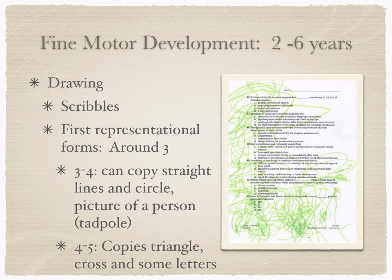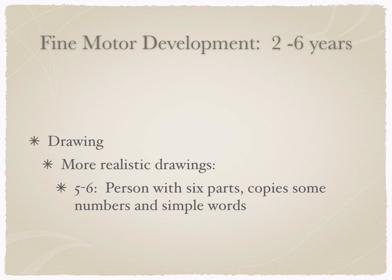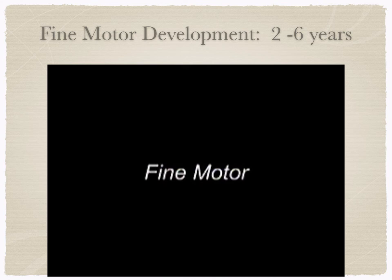Around four to five, they can copy a triangle, do a cross, and some letters — really progressing in fine motor skills. By five to six, we'll see more realistic drawings where people now have six parts: a head, a body, two arms, and two legs, as opposed to those more tadpole drawings with a head and a tail-ish body. These are becoming more complex and more realistic.